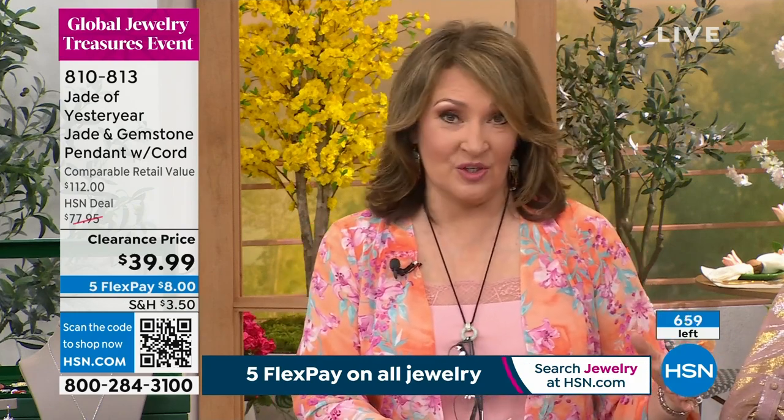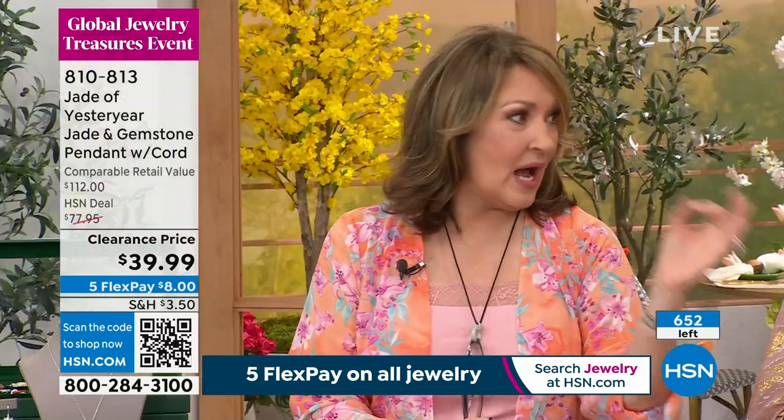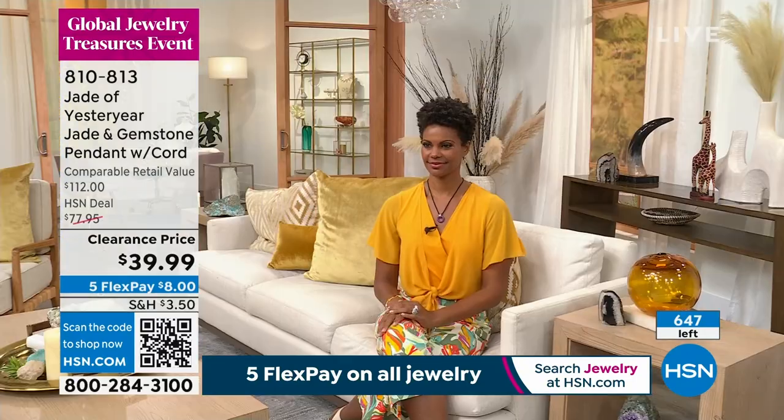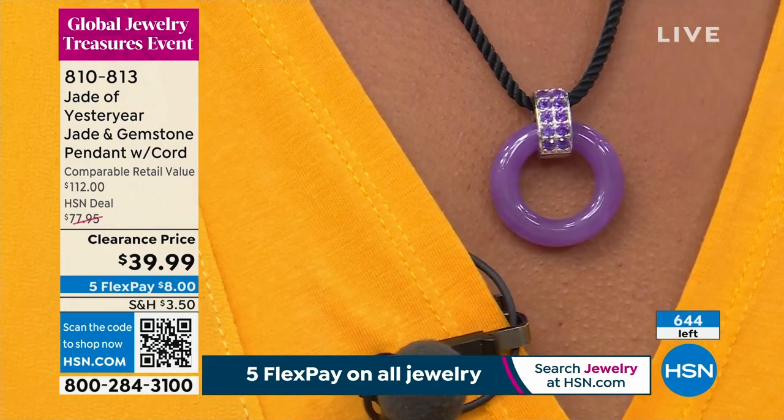I know you didn't design it to be an eyeglass holder, but it is the greatest way to not lose your sunglasses or eyeglasses — and it looks chic as opposed to the little chains. So if you're always losing your readers, just loop them in here. It's called an eyeglass necklace. We used to sell one called La Loop many years ago — there were beautiful eyeglass necklaces with a circle. This is your version.